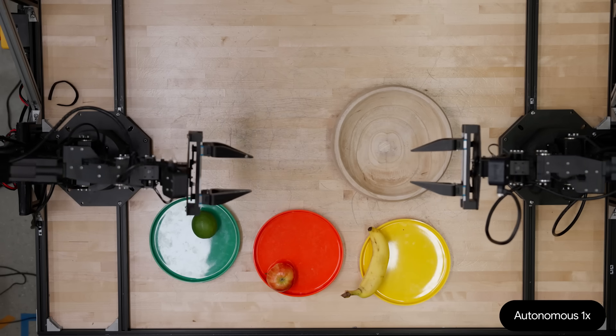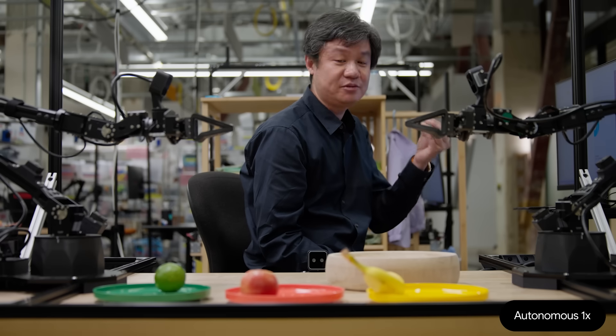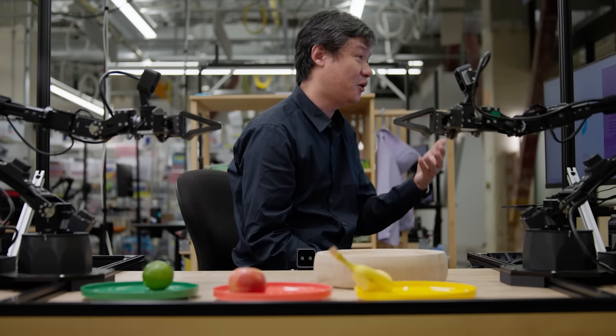Although this example seems very simple, the idea behind it is really powerful. The same model is going to power more sophisticated robots like a humanoid to do more complicated daily tasks.